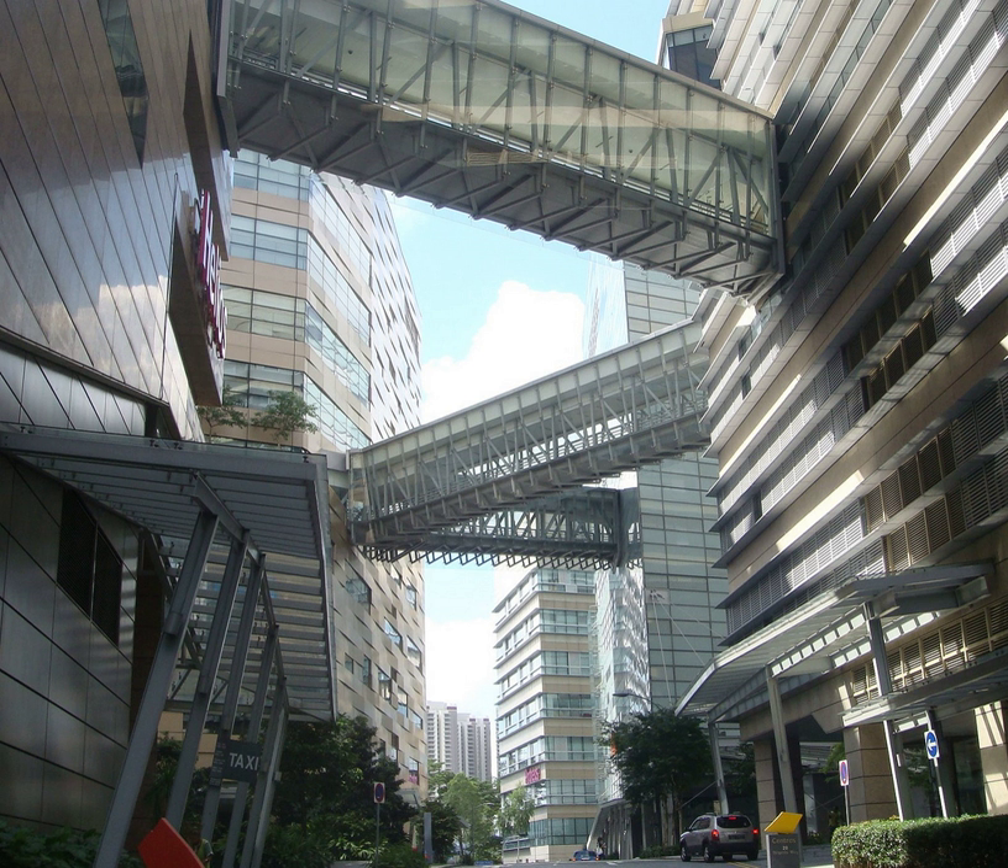Biopolis Phase 4, the Procter & Gamble Singapore Innovation Centre, was announced by JTC Corporation on 25 January 2010 and opened on 28 March 2014. It is the largest investment in a private research facility in Singapore at $250 million.